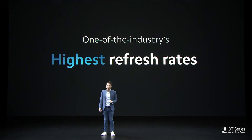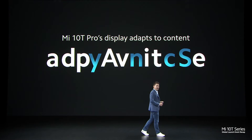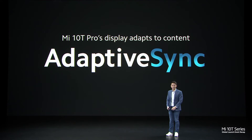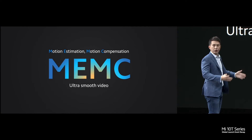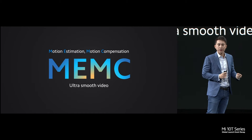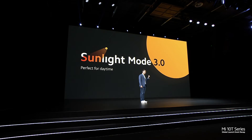We've ensured that the Mi 10T Pro features one of the industry's very highest refresh rates. 144Hz is just smoother and amazingly so. Xiaomi has pioneered a new display technology called Adaptive Sync, which adapts to content and matches content and display rates. Adaptive Sync gives you more than 8% battery remaining after 6 hours of heavy use. Motion estimation and motion compensation compensates for low frame rate in videos to make it smoother and for better viewing.